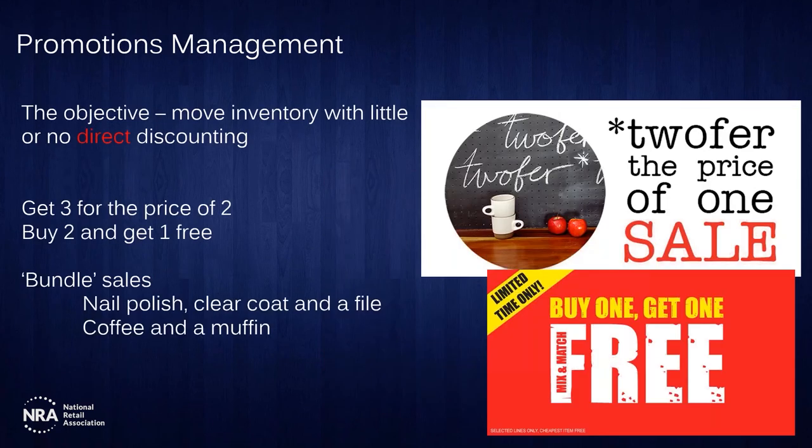The first type of promotion is often referred to as a bundle, a two-for, or a three-for deal. While there is no direct discounting, the advertising messages contain no discussion of a percentage off — no 40% off or 33% off or 25% off. The offers are two-for: you get two for the price of one, buy three and get one free, or get three for the price of two. Those types of messages actually communicate value rather than a price off.